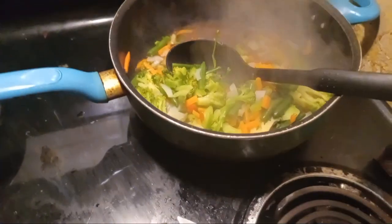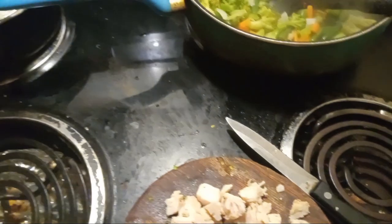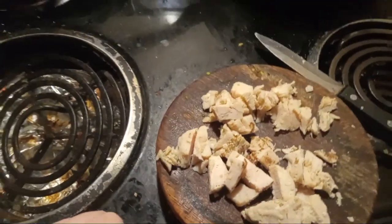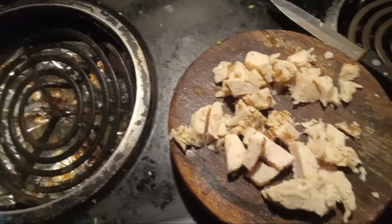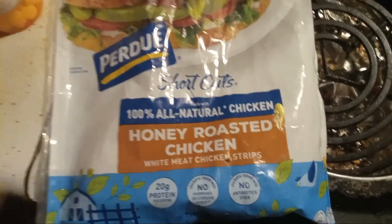I'm starting to cut this up to put it in my little stir-fry thing. Take a taste of it. Here we go. Mmm. It has a pretty good taste. It doesn't have very much spice to it. But as far as meat goes, it has a decent taste to it. Honey-roasted, as far as meat is concerned, I would give it a 9 out of 10.